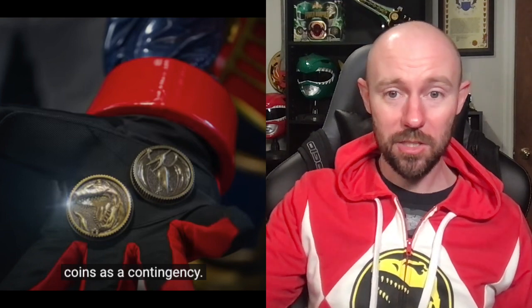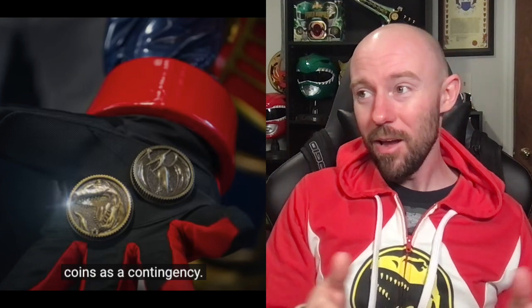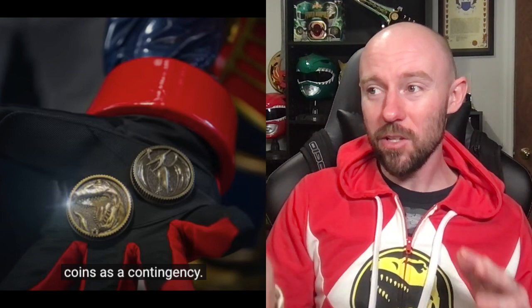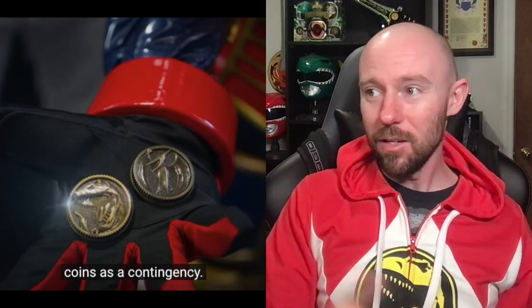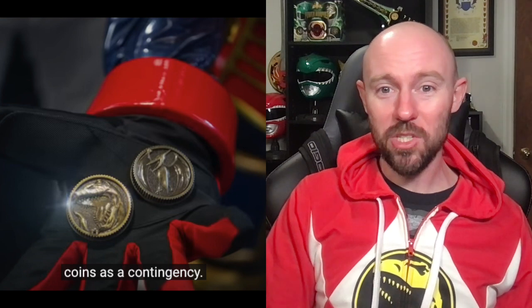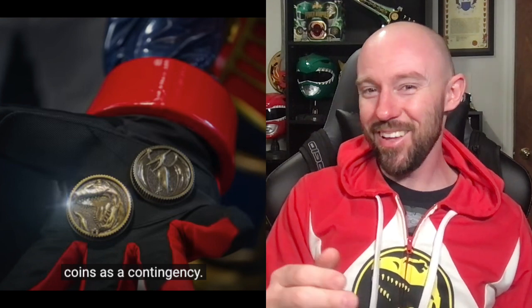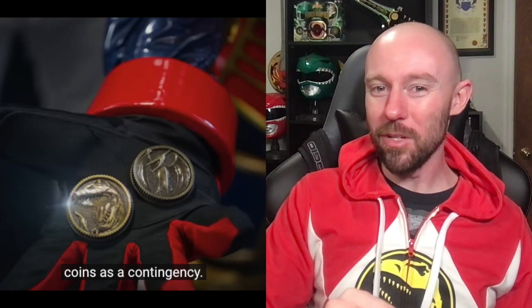The fact that they used these — Bandai was before Hasbro is now — and Hasbro is actually allowing us to pay tribute to Bandai in this clip, which is pretty cool. Unless they just missed it, in which case somebody's getting fired. But those are the legacy power coins, and I like that a lot.